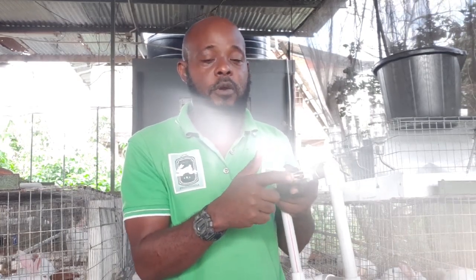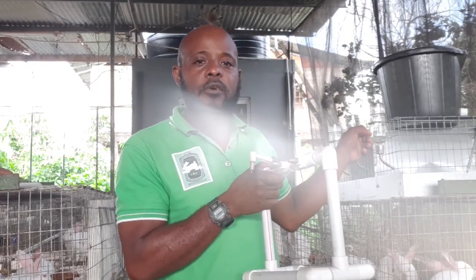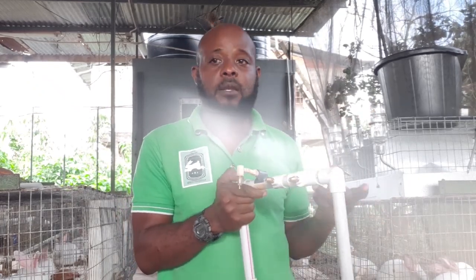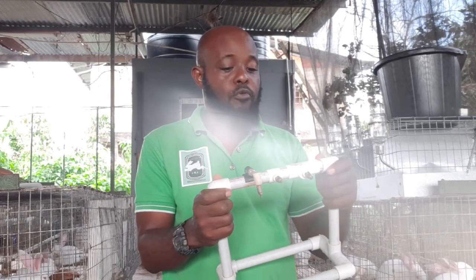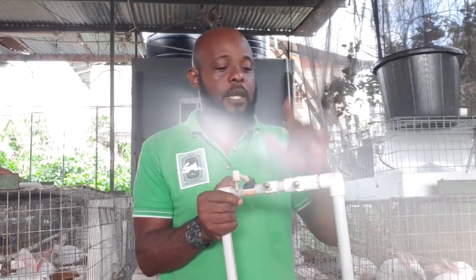Once they nibble on it and water comes out, it becomes natural that whenever they want water they go to that spot. Some people when they install automatic watering systems leave the water bottles on the cage for a couple days until they're convinced the rabbits know where to drink, then remove them. We've never done that because it doesn't take long — they figure it out in a couple minutes. But if you have that fear about your rabbits going without water, leave the bottle a couple days and monitor them.